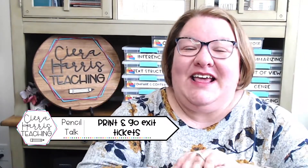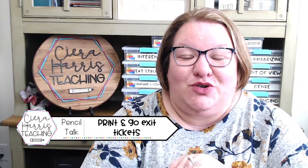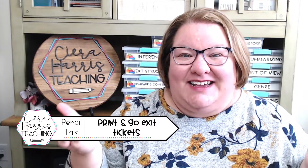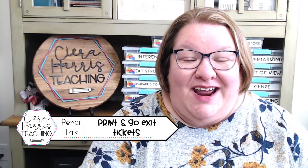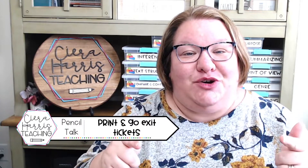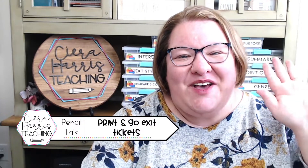All right, friends, links are in the video description, so make sure to go click and learn more. If you have any questions about exit tickets, make sure to drop them below and let me know — I'm happy to help. I hope you catch the exit ticket game bug soon too. I just know you're going to love it. Bye, friends!